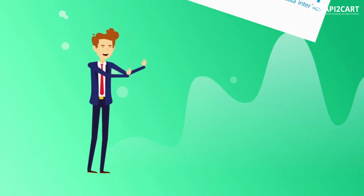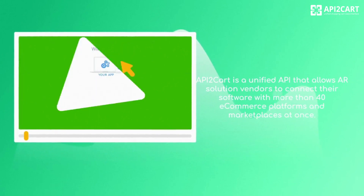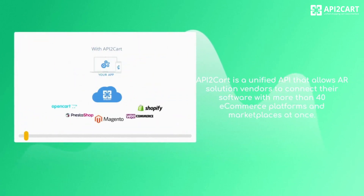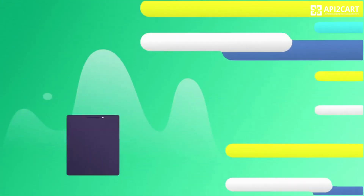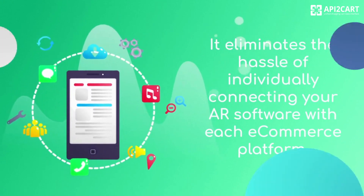Therefore, you need a unified solution like API2Cart. API2Cart is a unified API that allows AR solution vendors to connect their software with more than 40 e-commerce platforms and marketplaces at once. It eliminates the hassle of individually connecting your AR software with each e-commerce platform.